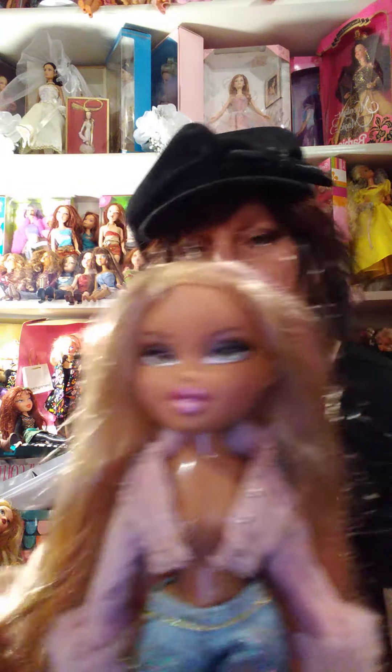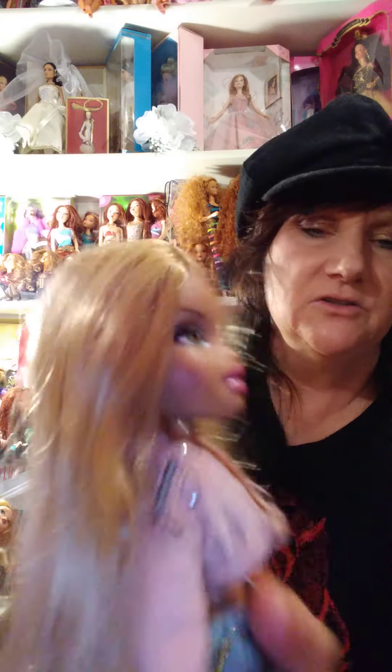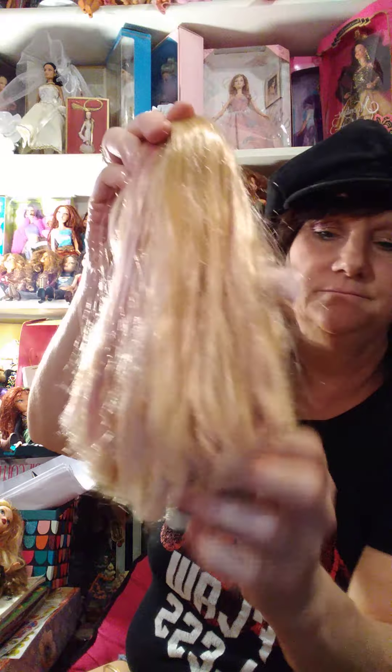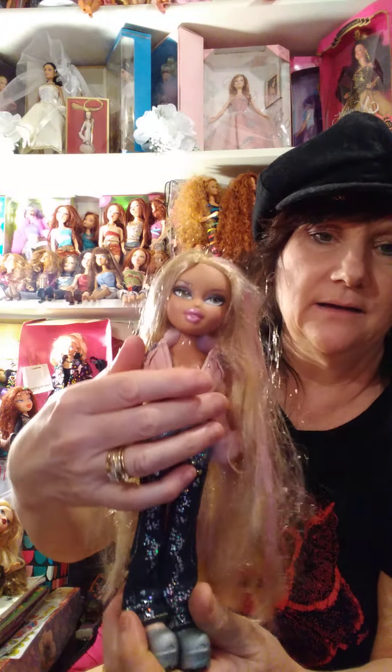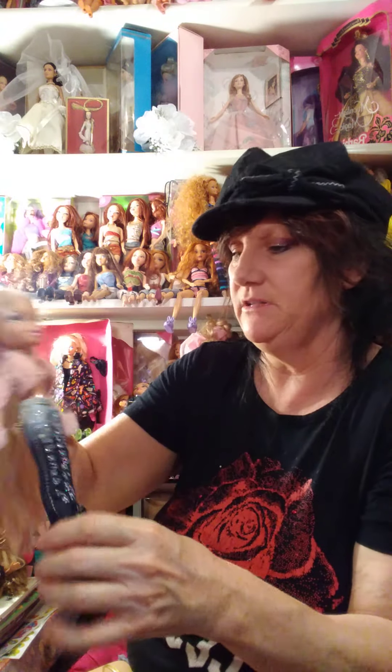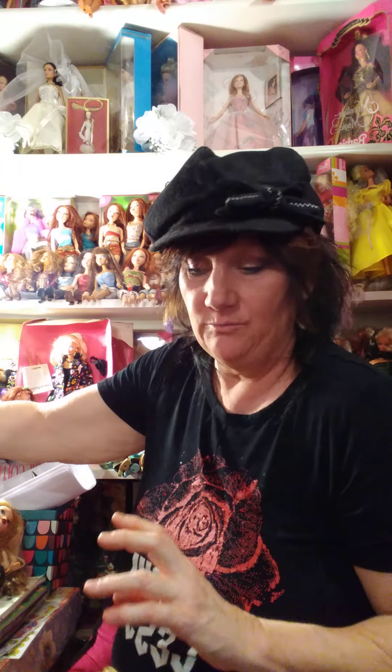I have another Chloe. She's pretty — she's got streaks in her hair, long hair, cute outfit. I do need to put an underneath top on her, but for now she gets to be on the shelf. So I'm picking my favorite, favorite Bratz dolls.